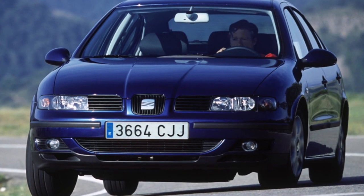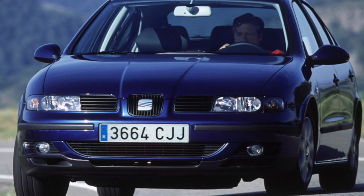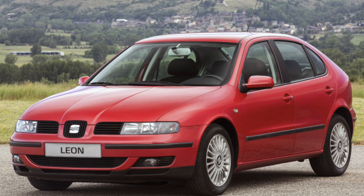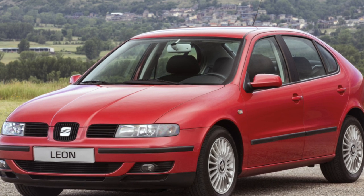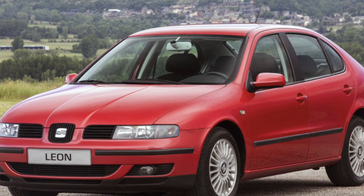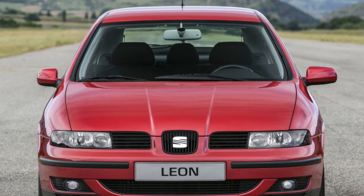The modification of the Leon Cupra R, with a 1.8-liter turbocharged engine producing 210 horsepower, is still the most powerful production car in the history of the Seat brand. A slightly weaker modification with the 2.8-liter V6 engine, producing 204 horsepower, was equipped with an all-wheel-drive transmission.